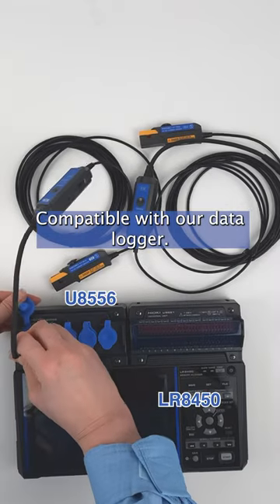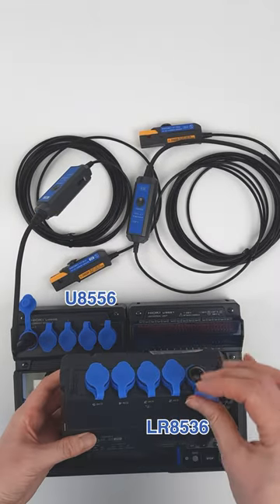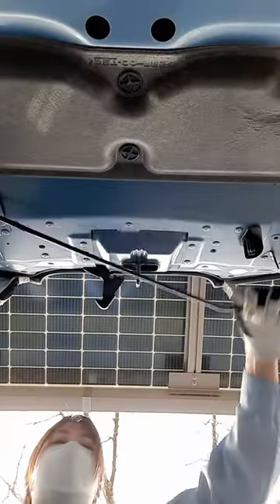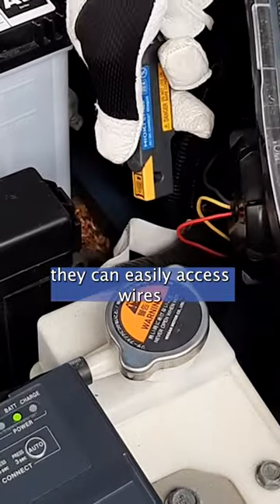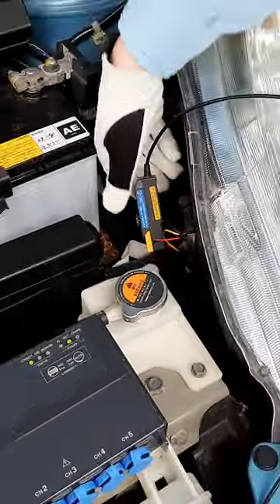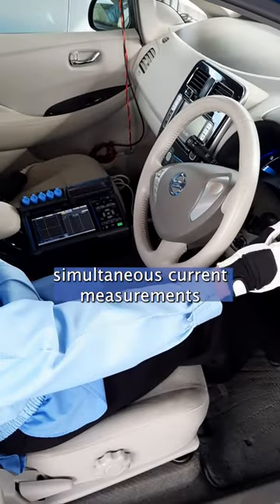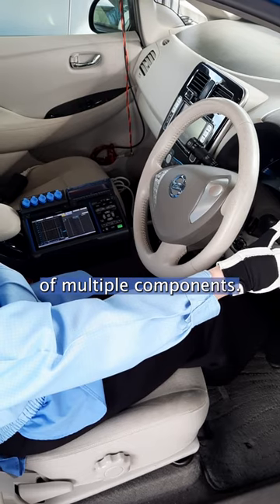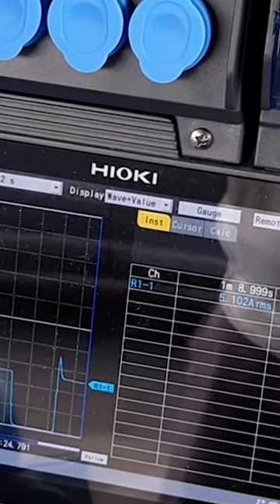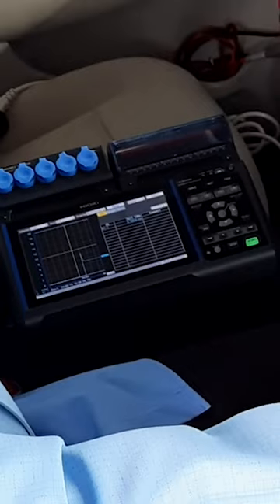Compatible with our data logger. Due to their compact size, they can easily access wires even in the tight spaces of a vehicle's wiring box, making them suitable for simultaneous current measurements of multiple components. Learn more at our website.